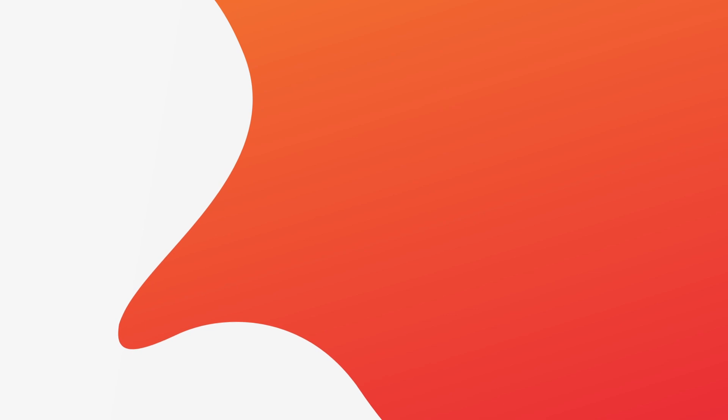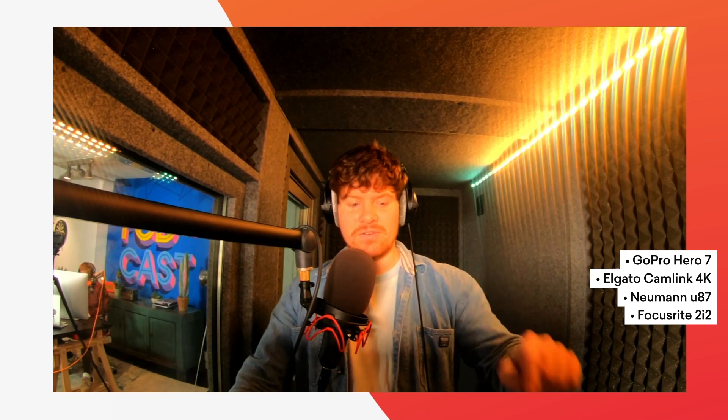This is Ben, one of our videographers here at podcast.co. This is my Riverside remote recording setup. I'm using a GoPro Hero 7 for the video, with a capture card going straight into my Mac mini — so it should look really good, better than a webcam. I'm also using a Neumann U87 microphone, which is a two thousand pound condenser mic. It's going into the Focusrite Scarlett 2i2, and that's what's getting my audio.